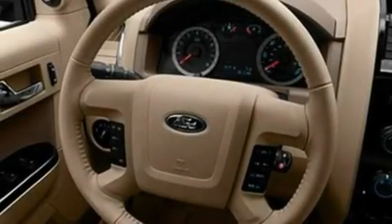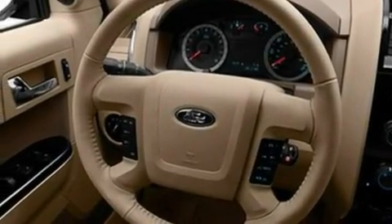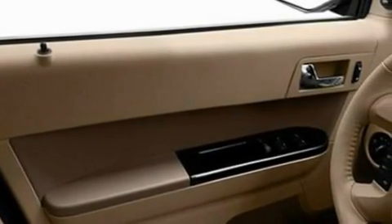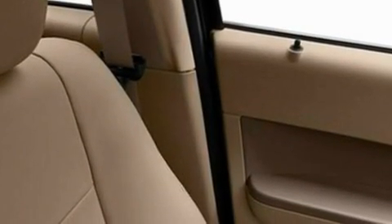Its top features include heated front seats, speed-sensitive volume controls, cruise control, a six-speaker audio system, leather seats, four-wheel independent suspension, aluminum wheels, a low-tire pressure indicator, heated side-view mirrors, and folding rear seats.